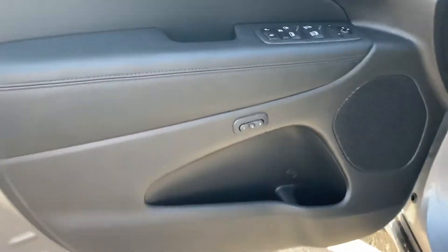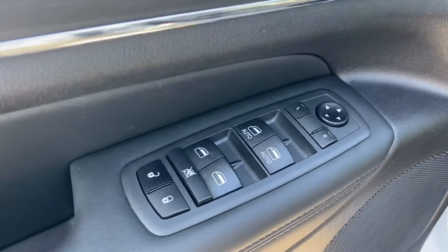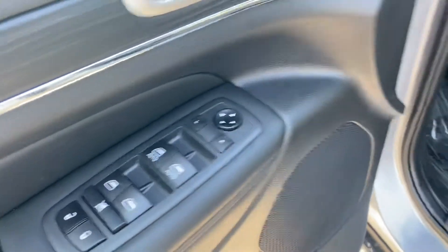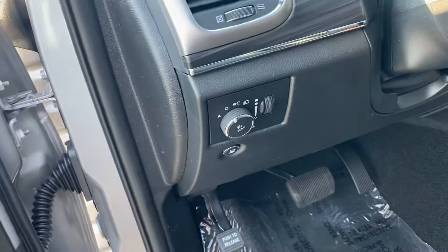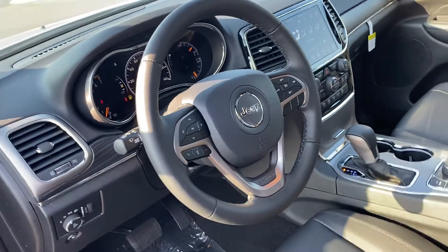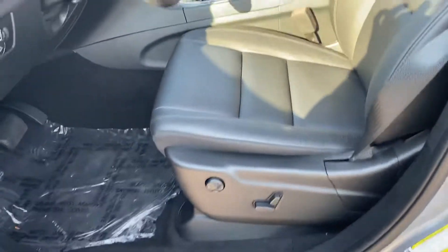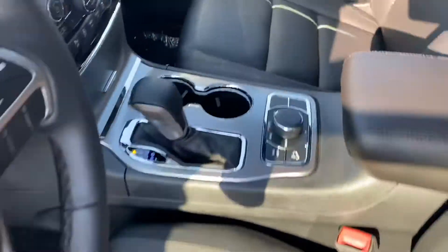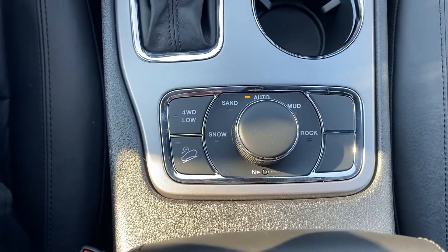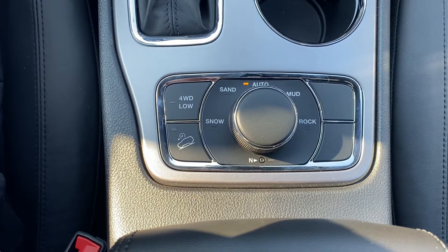This is standard with memory seats, so that's what those switches are. There's your switch for the driver door — you've got power windows, power locks, mirror adjustments, and automatic lights. Nice looking steering wheel. Full power chair, lumbar included. Then a few different four-wheel drive options: you've got low on the Limited, and then sand, snow, mud, rock, and then auto.